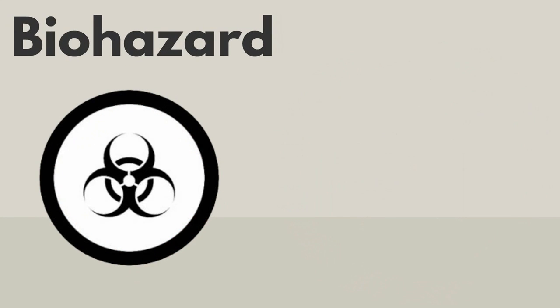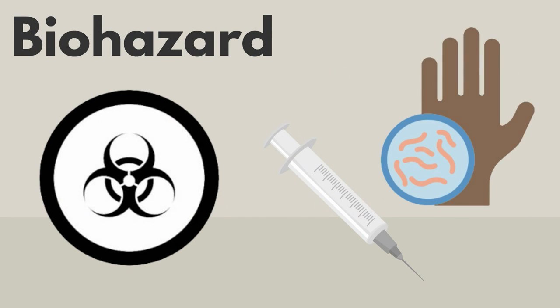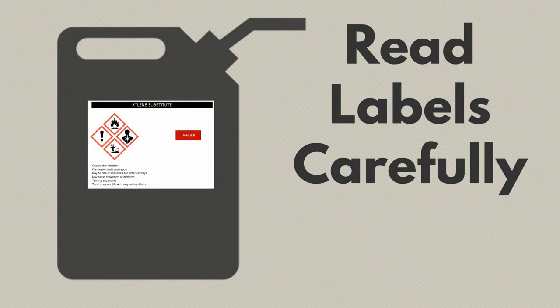This symbol means biohazard. Biohazards can cause diseases or sickness in humans or animals. Read the labels carefully.